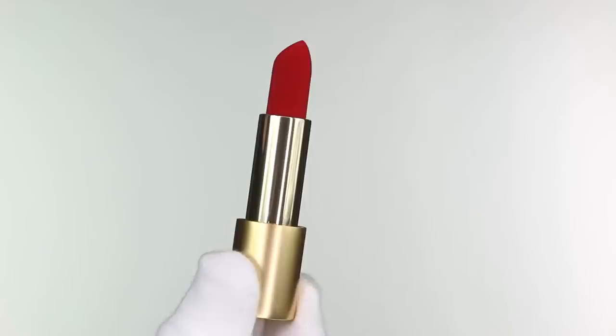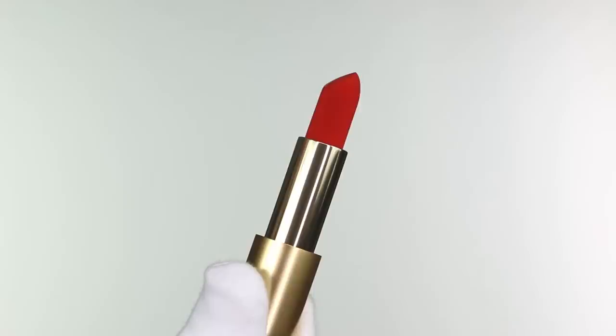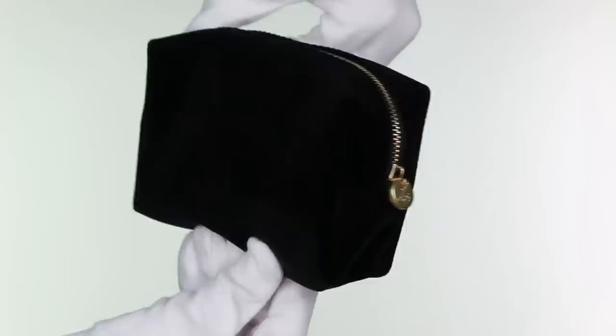Lisa Eldridge very kindly gifted me the three lipsticks that she released, as well as a plush velvet makeup pouch. She launched three lipsticks; these have a velvet formula and they're all red — very, very different reds. We have Velvet Ribbon, Velvet Jazz, and Velvet Morning. These lipsticks were launched individually; you can also buy the pouch individually, or purchase them as a set — the Ultimate True Velvet Collection. My lipsticks arrived inside the pouch, this beautiful black colour with Lisa's branding on the front.